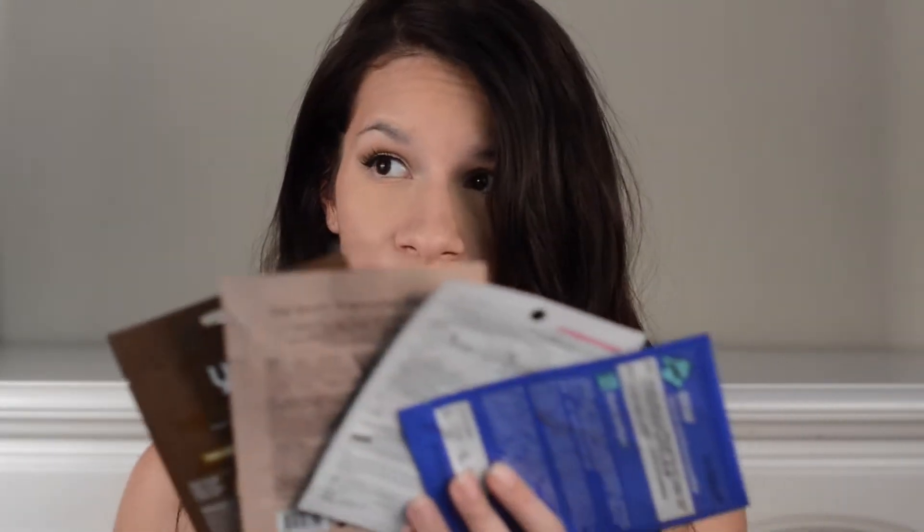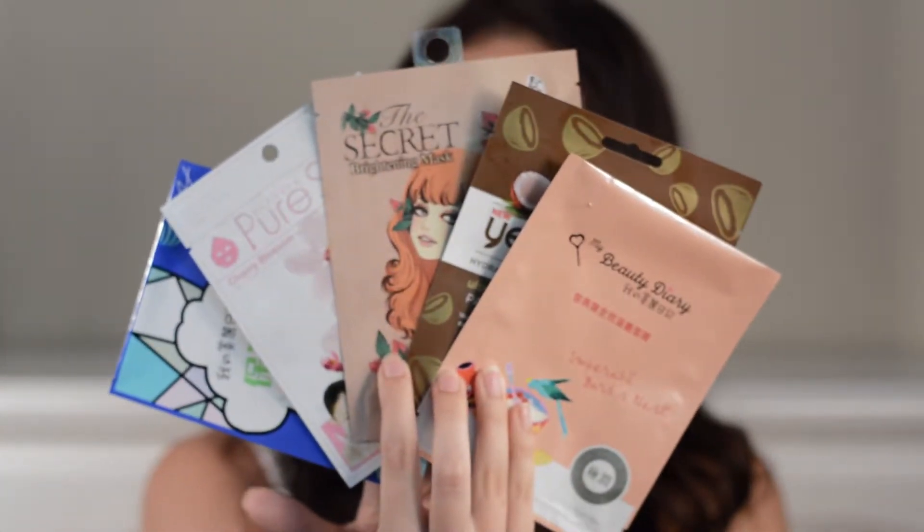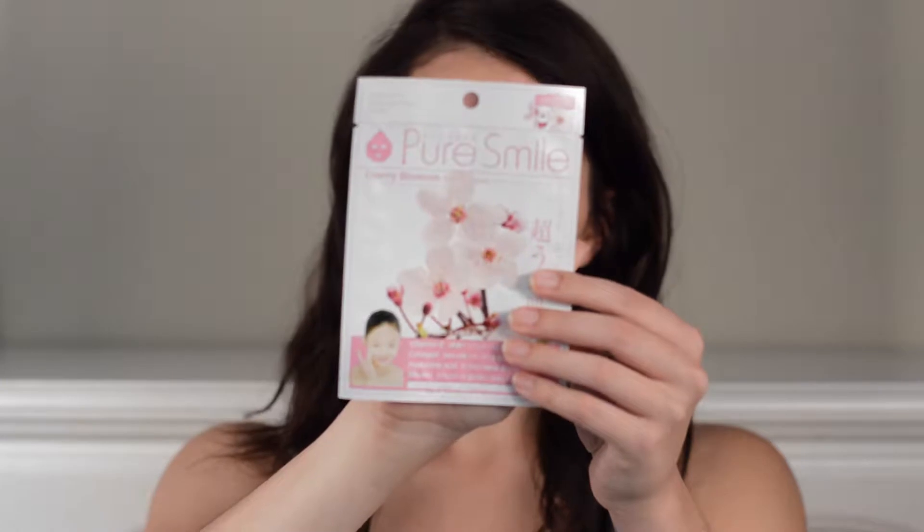Hey guys, welcome to my channel! Today's video we're gonna start a different series called 'Holy Sheet' — I know, I think I'm clever. If you don't think I'm clever, that's fine, but please keep watching. Today we are going to talk about five different sheet masks and I'll give you my opinions on each of them.